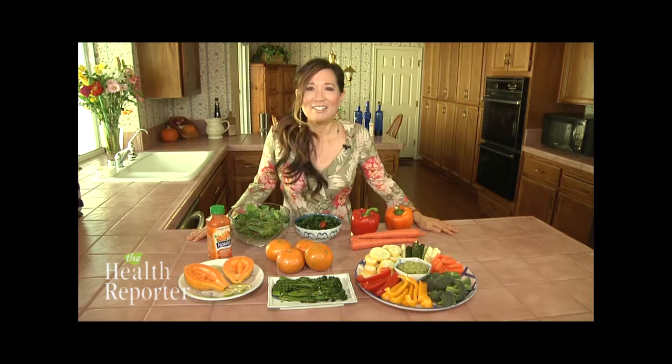A vegetable platter with a spinach or avocado dip is a great way to serve a variety of lutein and zeaxanthin-rich foods. Here we have broccoli, carrots, squashes, and bell peppers.